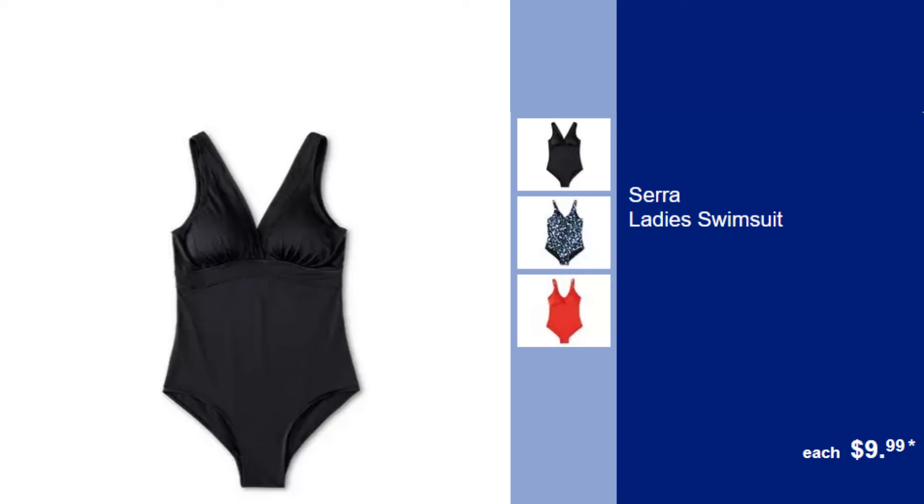Sarah Ladies Swimsuit, $9.99. Dive into summer with this stylish and affordable swimsuit designed for both comfort and durability.